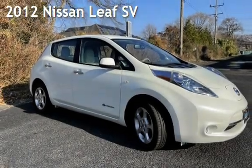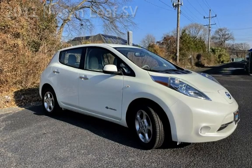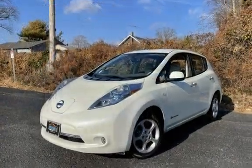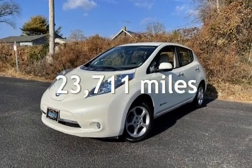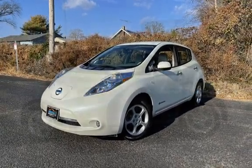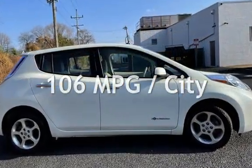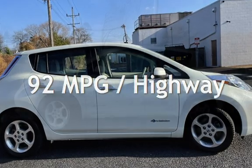Presenting a pre-owned 2012 Nissan LEAF SV. This four-door hatchback has front-wheel drive and an automatic transmission. This Nissan is a great value with less than 24,000 miles on the odometer. Estimated fuel economy for this vehicle is 106 miles per gallon in the city and 92 miles per gallon on the highway.